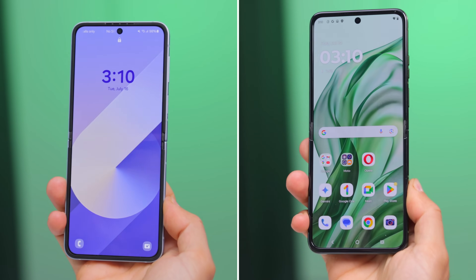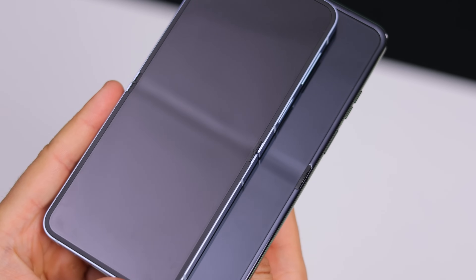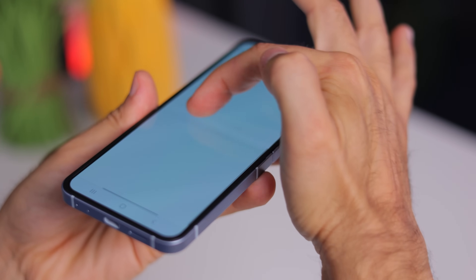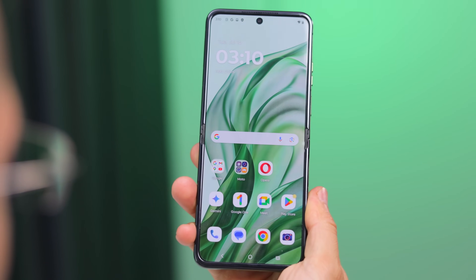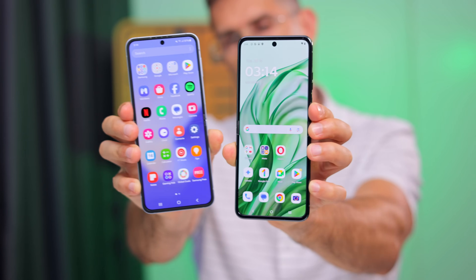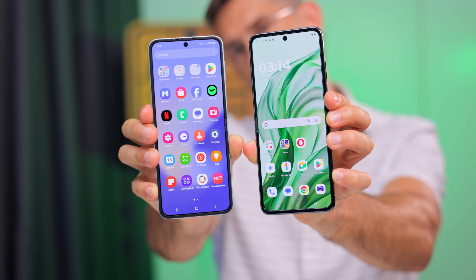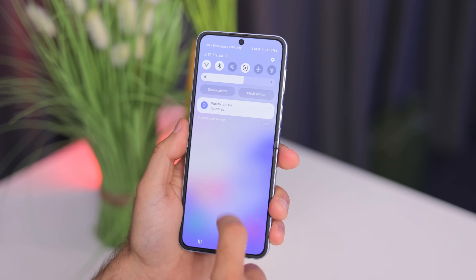Flip these two phones open and look right in the middle — the dreaded crease is improving, but it is still kind of noticeable on the Galaxy. While on the Razr, I honestly almost don't notice it at all, so extra points for Motorola. The Razr also has a slightly bigger main screen at 6.9 inches versus 6.7 inches on the Flip, but the screen on the Motorola lacks a bit in brightness and the Galaxy has way more vibrant and juicy colors — it feels like the superior screen.